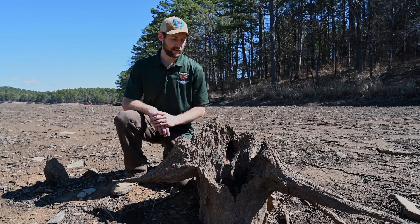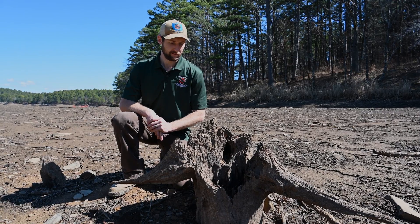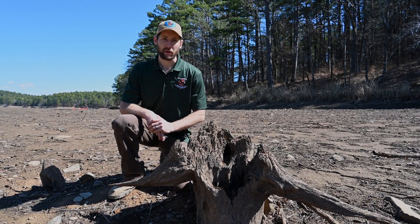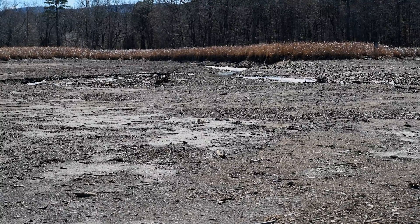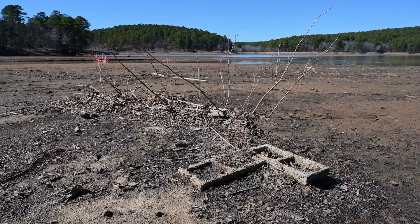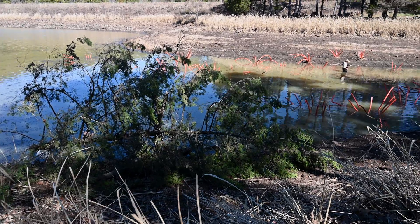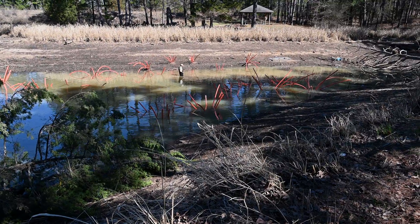Right here along the stream bank we've got a stump that's probably been here since the lake was impounded, a little bit before that. Obviously it used to be a pretty big tree, probably as big as the ones behind me. After a number of years though, the habitat here is degraded — it's not providing a lot of beneficial uses for fish compared to new habitat that can be added in the form of cedar trees or other habitat structures such as spider blocks.